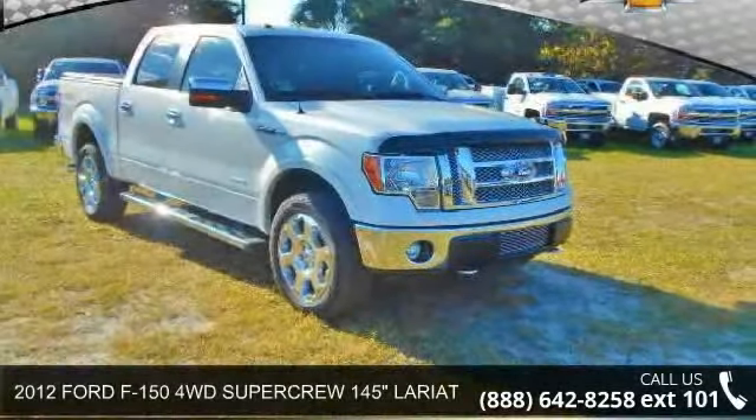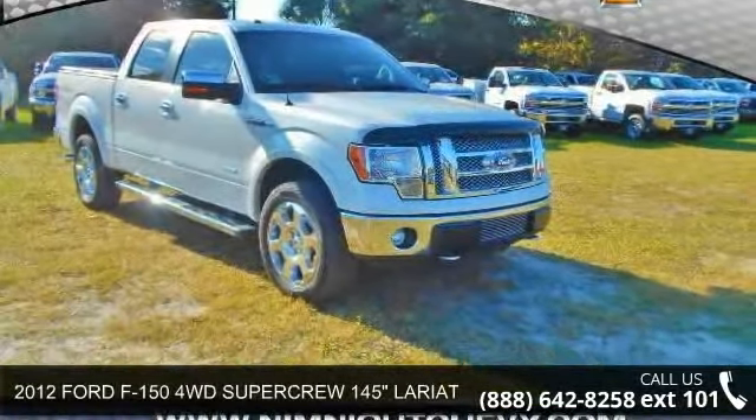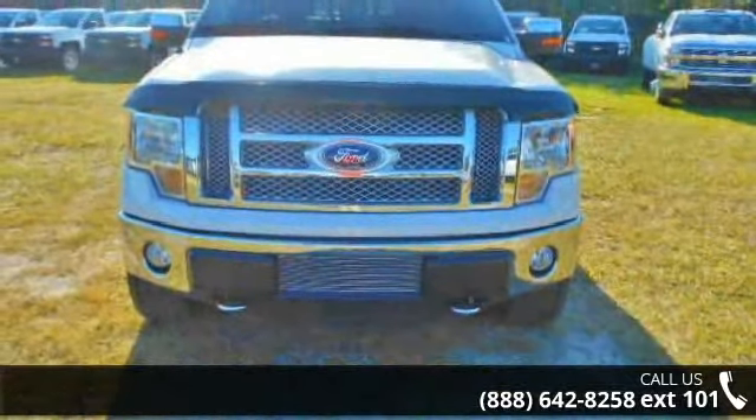Arrive in style with this 2012 Ford F-150. If you are looking for a first-rate auto, this one could be yours today.